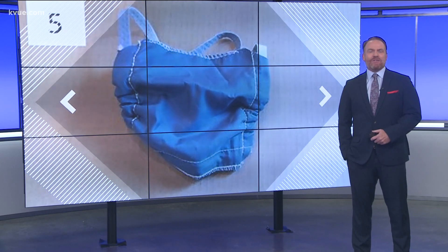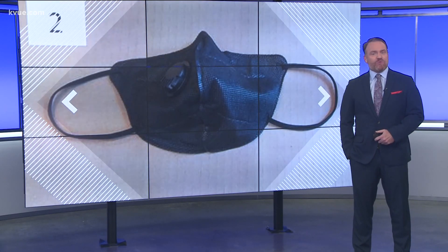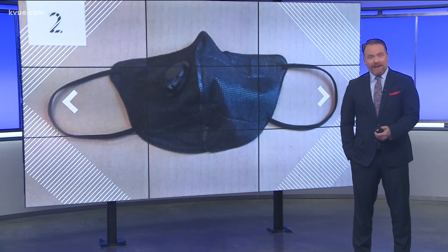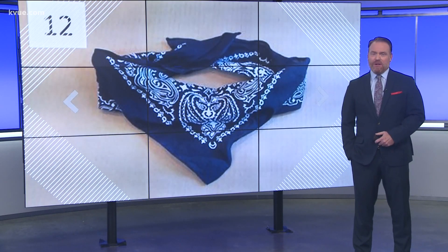You may have seen people wearing N95 masks with the valves on the side. Scientists found that even though those valves aren't in front of someone's mouth, they can allow droplets to get out to other people. But when compared to not wearing a mask at all, most options still offer some protection.